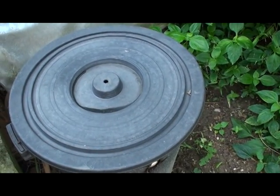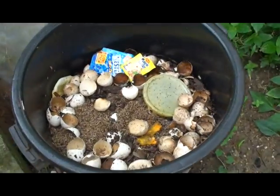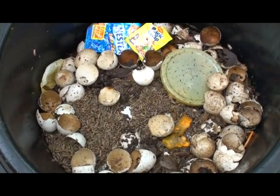Here we have our black fly larvae container. Anything organic, they love it.